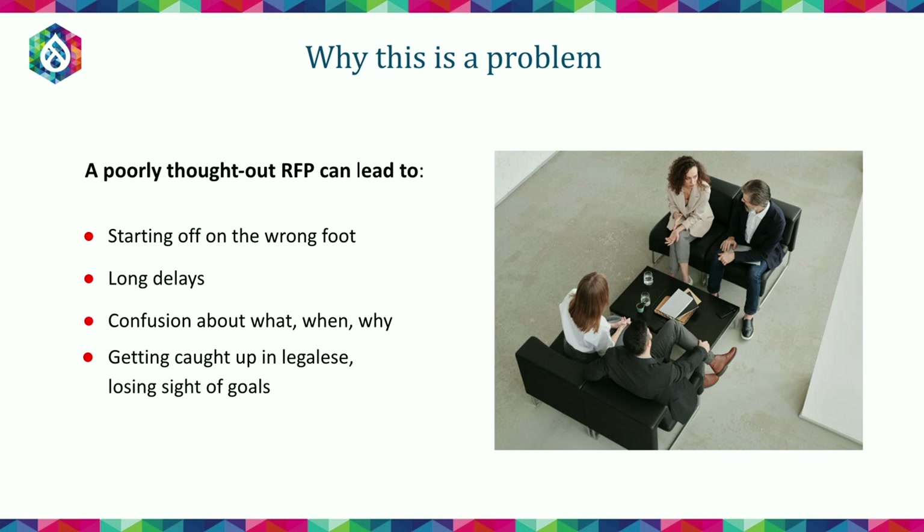There can be confusion about the who, what, where, when, why — and also getting caught up in legalese and losing sight of your goals. It could end up becoming more of a competition to see who can fill out the right number of forms and specifics over who can actually provide the best solution for your project.